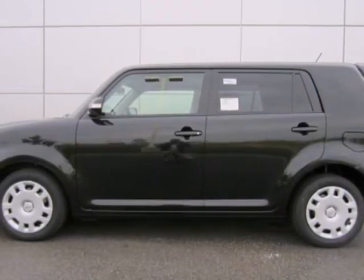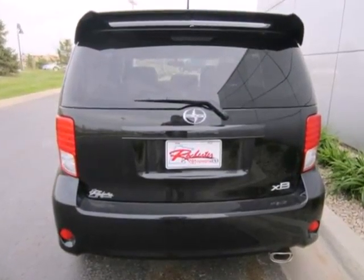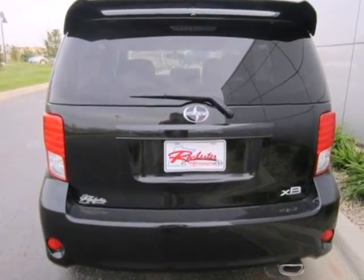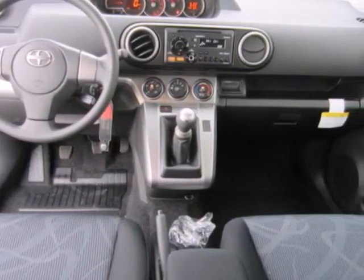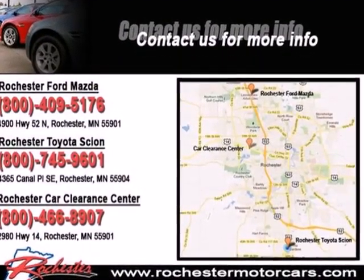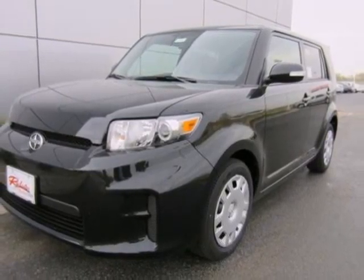Here's a 2012 Scion XB. Safety in this crossover is comprised of an independent strut front suspension, brake assist, and smart stop technology. And you'll make others jealous in this XB — it also comes with chrome tipped exhaust and cruise control. Highway or driveway, this Scion has the goods to impress onlookers.